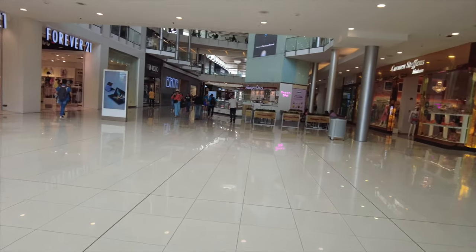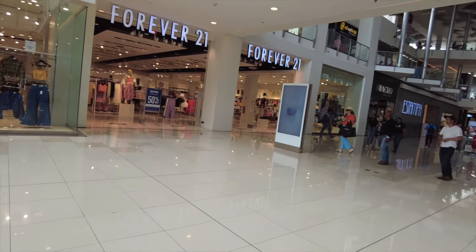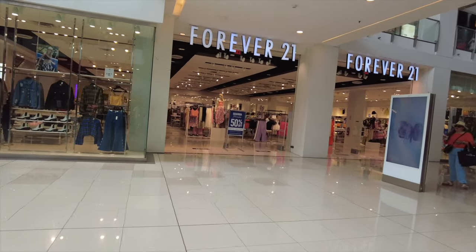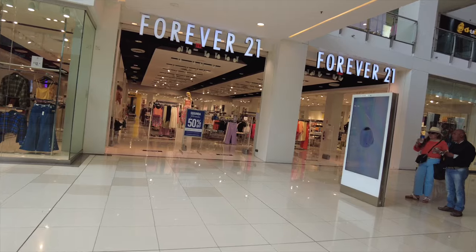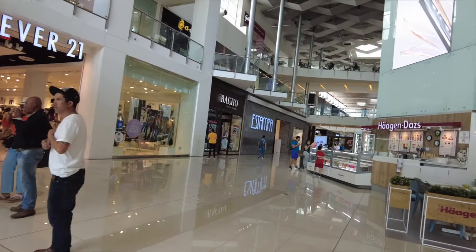Alright, here's another part of the mall. Forever 21. Forever 21 in the U.S. is almost — I thought all of them were closed, but I guess not. It's three levels in this mall, like I was saying before.